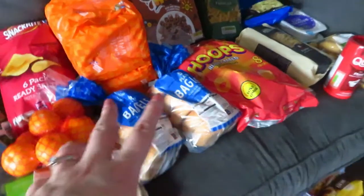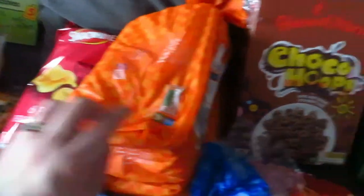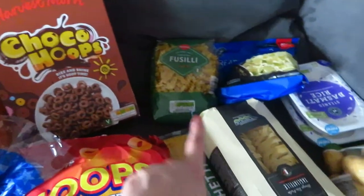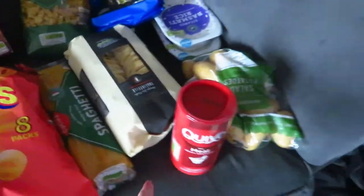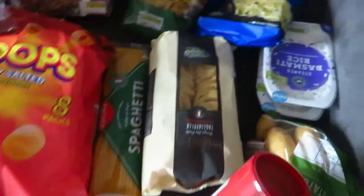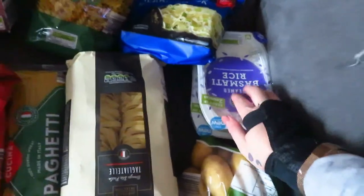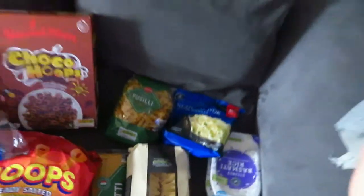Then some plain crisps and hoop crisps as well. Two lots of bagels, two loads of the toasty bread — one of these goes in the freezer. We have some chocolate hoops, and I like the pasta stuff: normal fusilli pasta, tagliatelle, spaghetti. We have some little potatoes here that we're going to put in a stew, some more gravy, and then these little rice packs — they're just easy to shove in the microwave rather than having a pan of hot water.